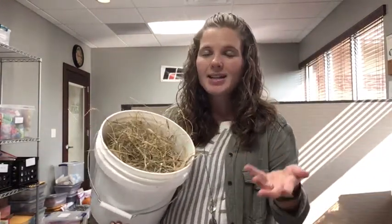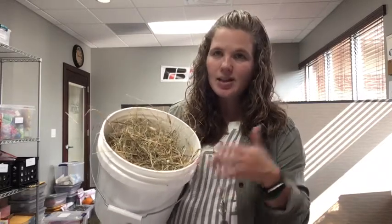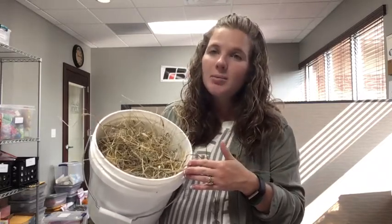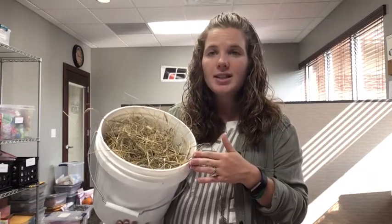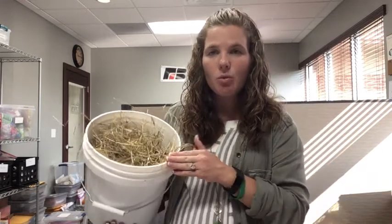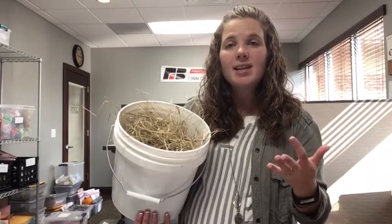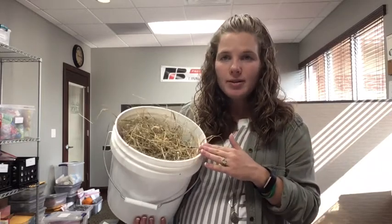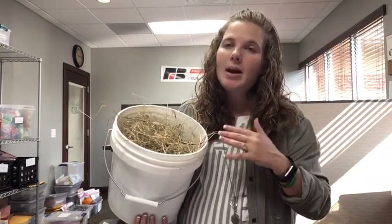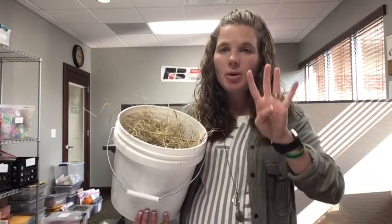This one right here is hay. Hay is a type of grass. We grow hay to feed cows and sheep, and we use it to feed horses. Grass is used to feed ruminant animals. Can you say the word ruminant? Ruminant is an animal that has hooves and a digestive system that has four compartments in it.